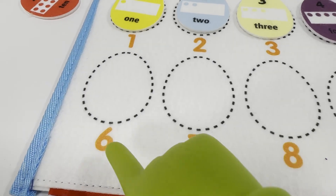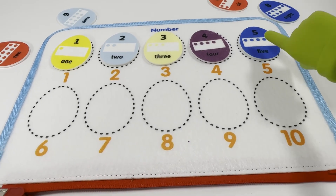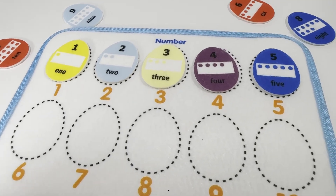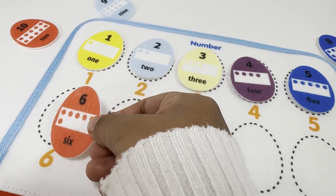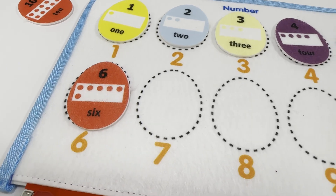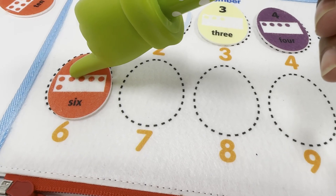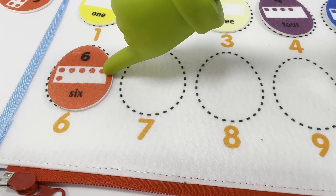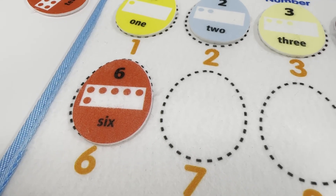This orange number right here says six. Number six comes after number five. Let's find the number six egg — right here, red number six egg. Let's count the dots with me now. One, two, three, four, five, and six. Six red dots for number six egg.